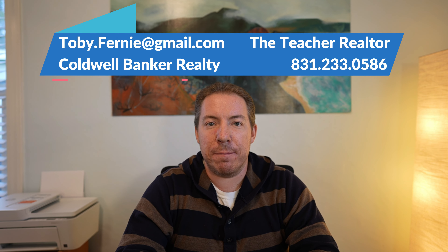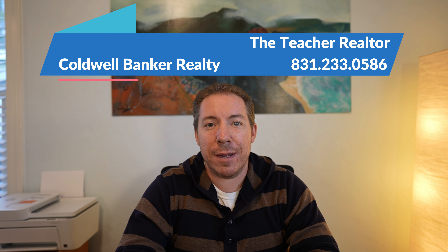Toby Fernie, aka The Teacher Realtor, here with Coldwell Banker Realty. I've been a realtor here in the Monterey, California area for years and helped over 20 sets of buyers purchase a home in 2021's competitive real estate market.